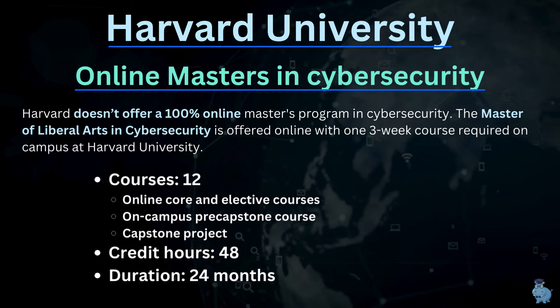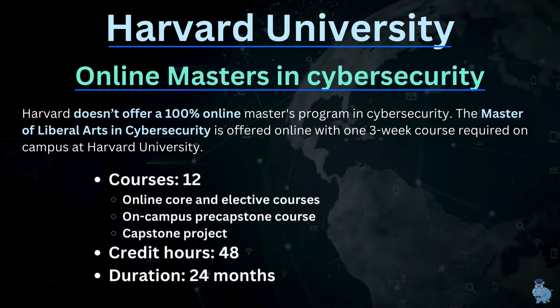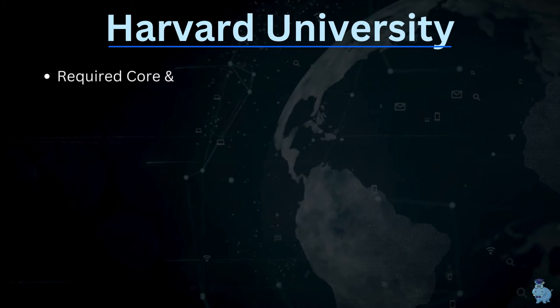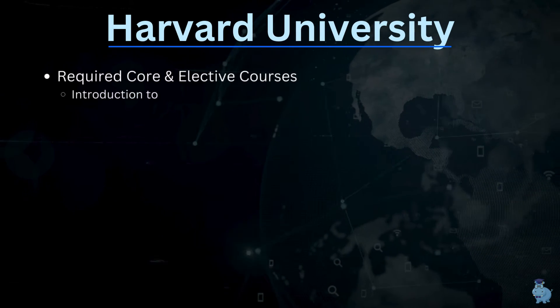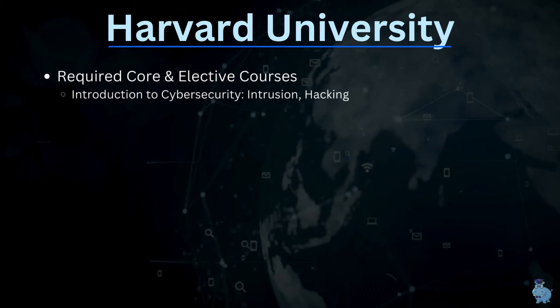Most of the time it is an online program — it only requires three weeks of in-person presence on campus. Personally, I don't think most of you will mind spending three weeks in Boston, especially during the summer when it's a beautiful experience.